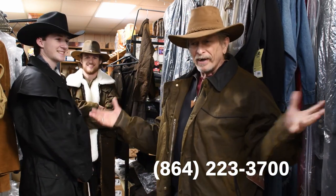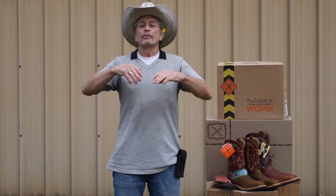Cultured Cowboy, 72 Bypass, Greenwood, South Carolina — call us at 864-223-3700, come by, have fun, enjoy life. God loves you and I do too! While you're here, there's a subscribe button and a bell you can ring for notifications. The channel is Cultured Cowboy on YouTube — y'all enjoy!